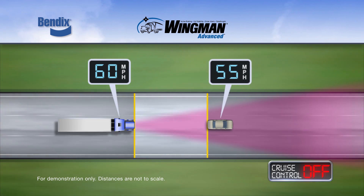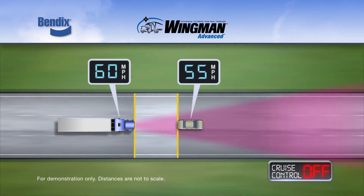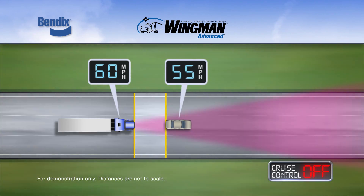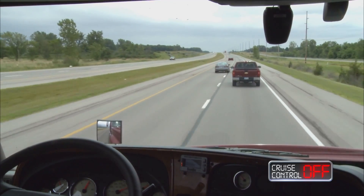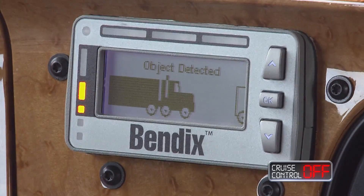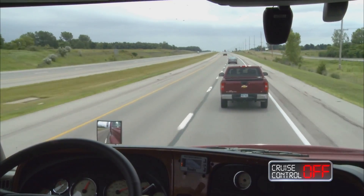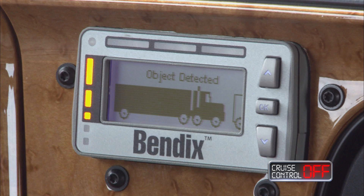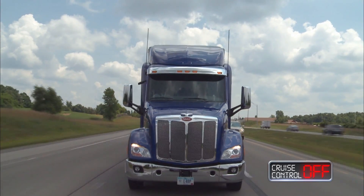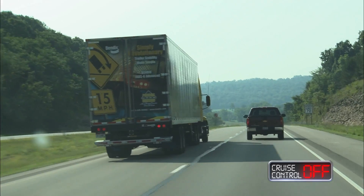Any beeping indicates that the distance between the truck and forward vehicle is closing, and that your attention is required. As the distance between the vehicles continues to narrow, the beeping increases in speed, while the visual alert also remains visible on the dashboard. At the closest following distance alert interval, the audible alert is at its fastest beeping rate. You should immediately take the appropriate action to decrease your vehicle speed or maneuver clear of the forward vehicle.